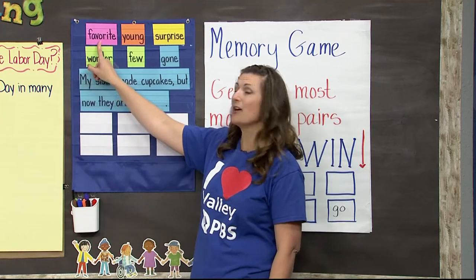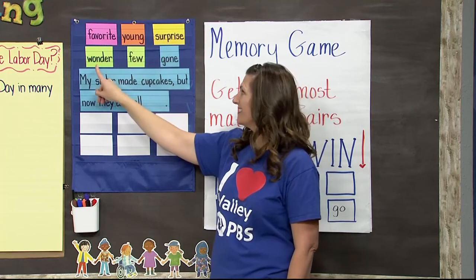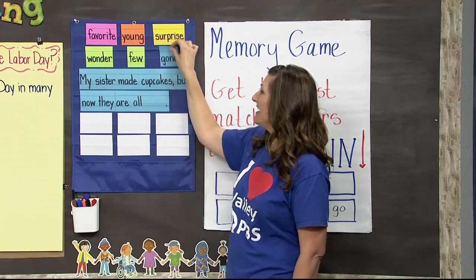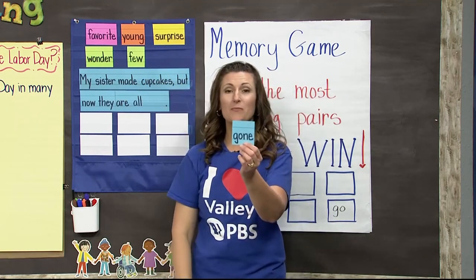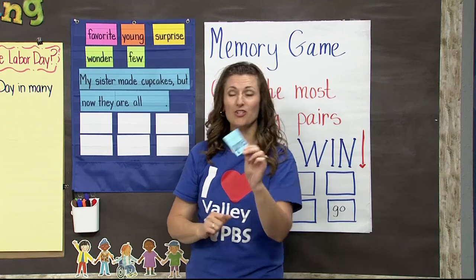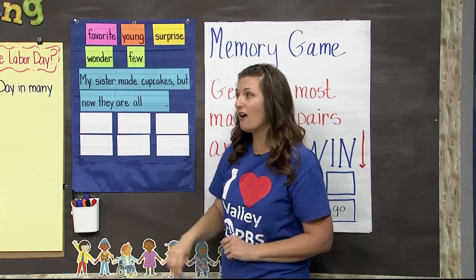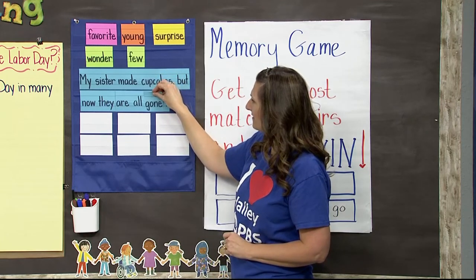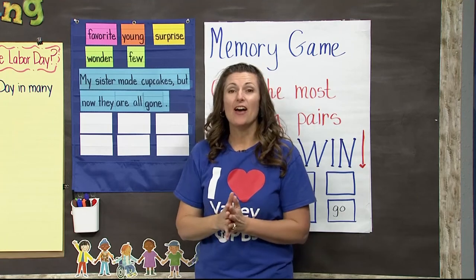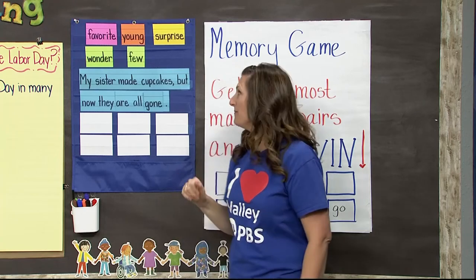We've got six high-frequency words we've been practicing this week. Let's go through and read them big and loud: favorite, young, surprise, wonder, few, and gone. Today we're going to focus on gone. Spell it with me: G-O-N-E spells gone. My sister made cupcakes, but now they are all gone. I wonder who ate all the cupcakes.